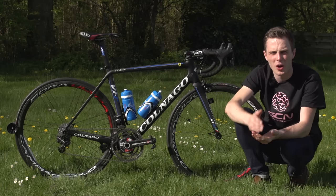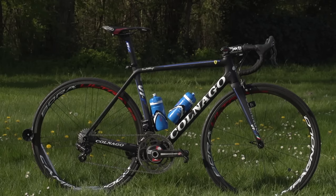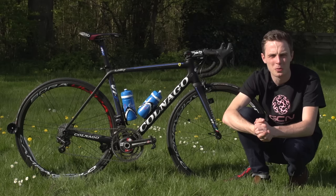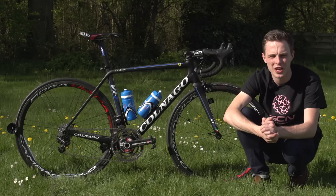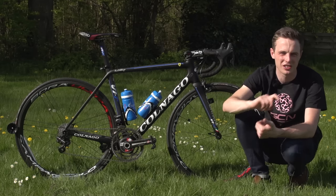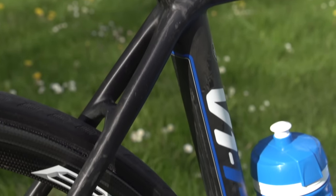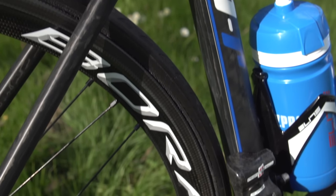Let's start with the frame though. The V1R does look a lot different from other Colnagos in that it doesn't have the traditional lugged and tubed kind of appearance and shape that many of the classic models like the C60 do, but it is more aerodynamic, which is why a rider like Fersinov would choose it for the flat opening stages of the Giro here in Holland.